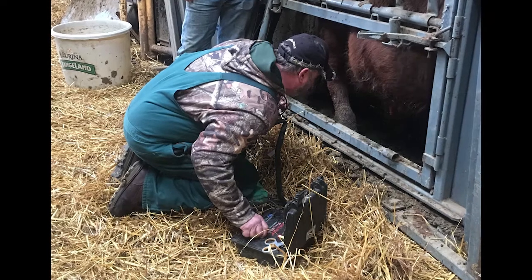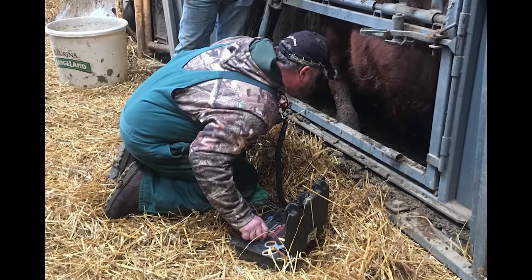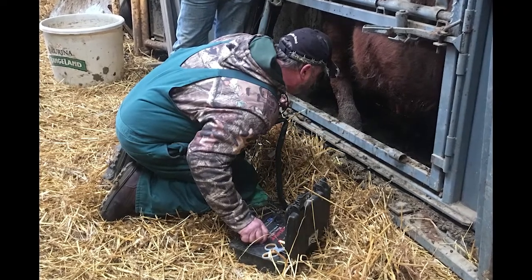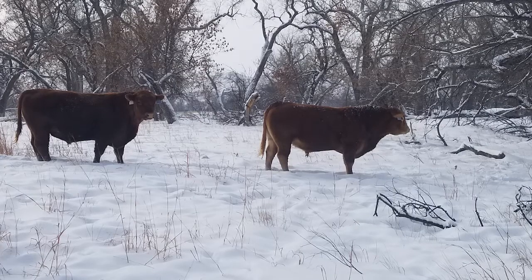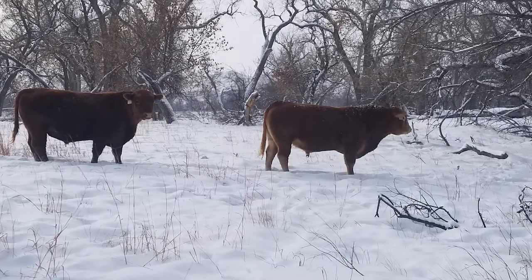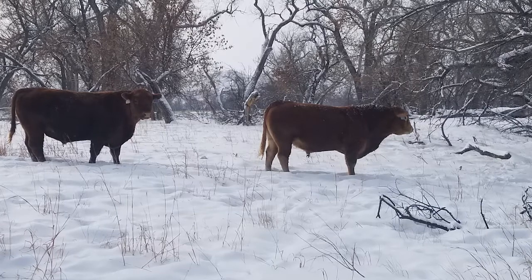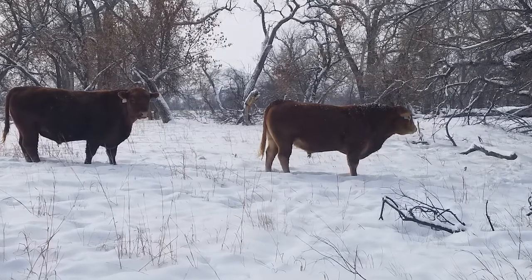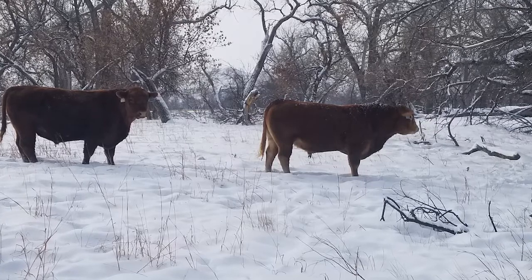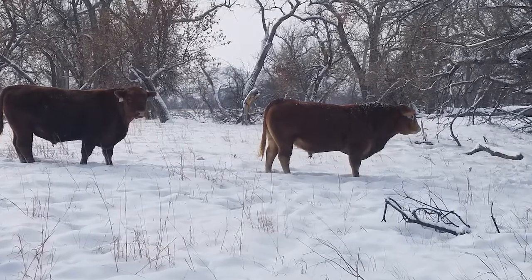As veterinarians, we always recommend that you check your bulls every year. Now, if the bulls have already been checked and they're good, but they've stayed at the sale barn or with the former owner, they probably need to be checked again. The basic cycle for producing new semen is 60 days. We can say that if it's 60 days from the last real cold event and they're passing, you're good.